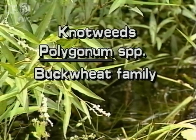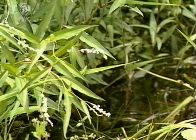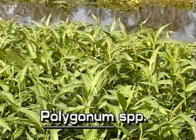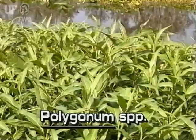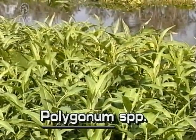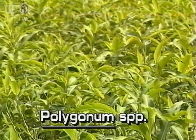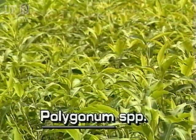Knotweeds, Polygonum species. Knotweeds are herbs and are also known as smartweeds. They are very common in Florida, where about 15 species occur. Some are exotic, while others like this one are native.